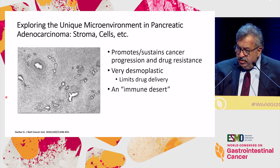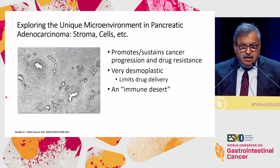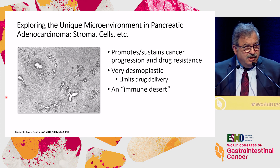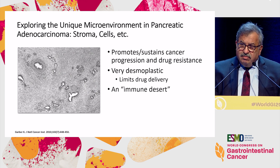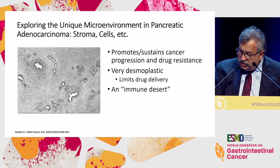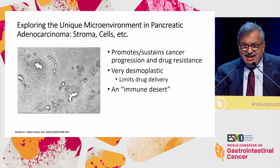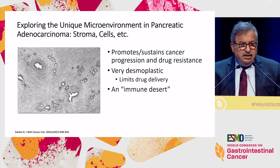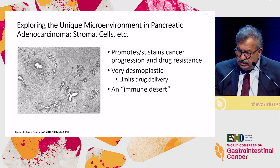Moving on to the microenvironment, which is very unique in this disease — you have a mixture of stroma, myeloid cells, immune cells, and stellate cells. We think this is very important. The microenvironment promotes drug resistance and progression, and it is also very desmoplastic — physically interfering with drug delivery. It is also an immune desert: there aren't many T cells allowed into the tumor itself.